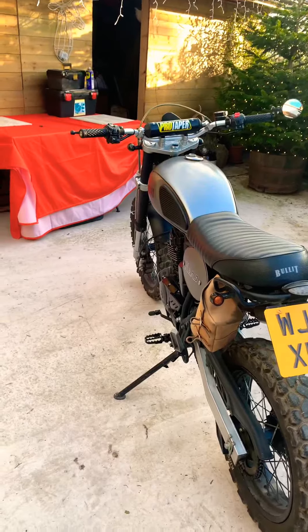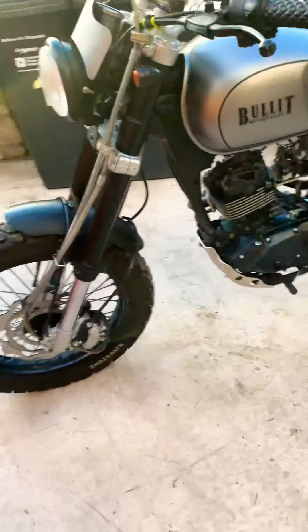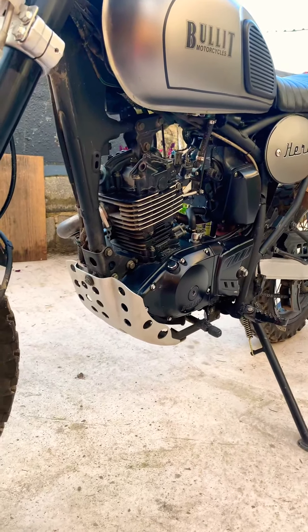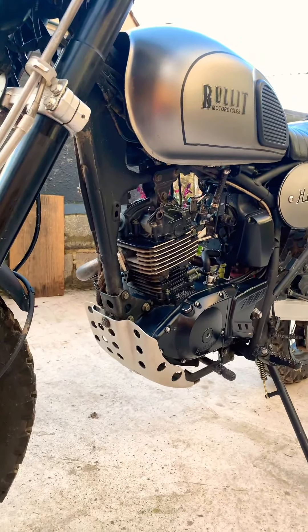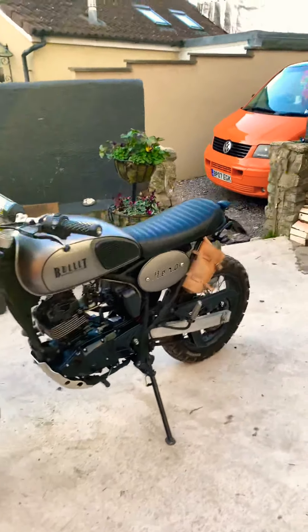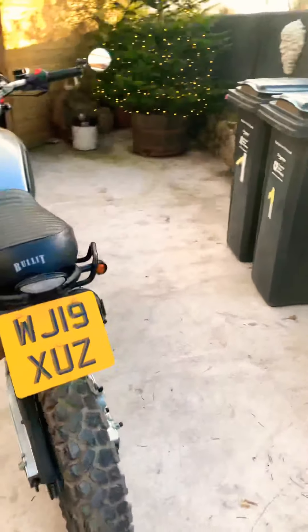Some of the attention to detail on it — like the bash guard at the front — that's a hefty bit of kit just for a 125, but it's a great little feature. It gives that kind of retro look to the bike. It is absolutely amazing off-road, that I can tell you for sure.